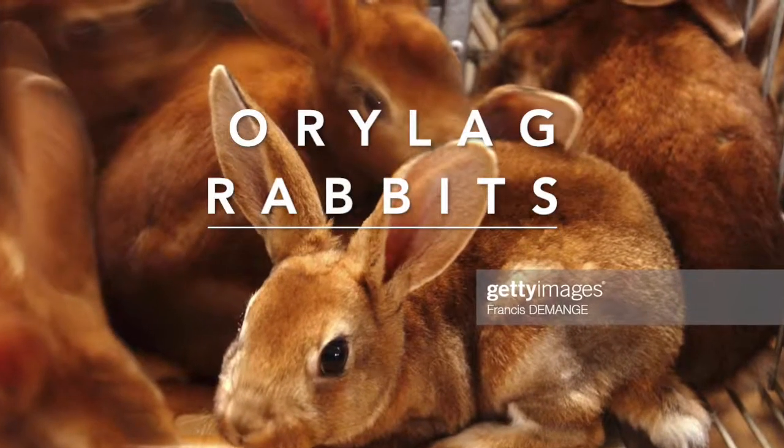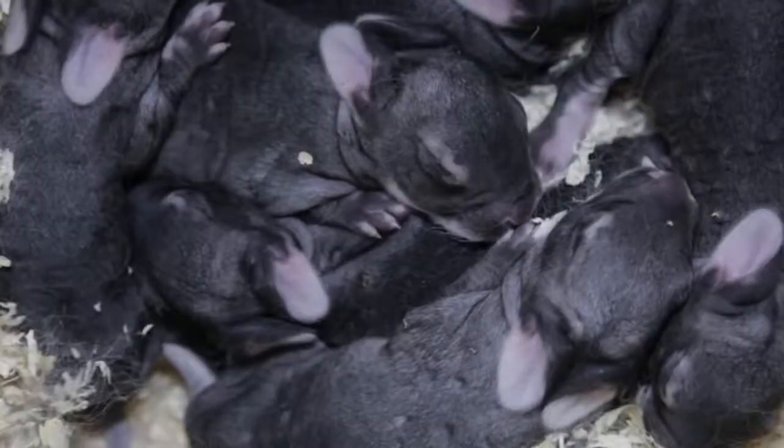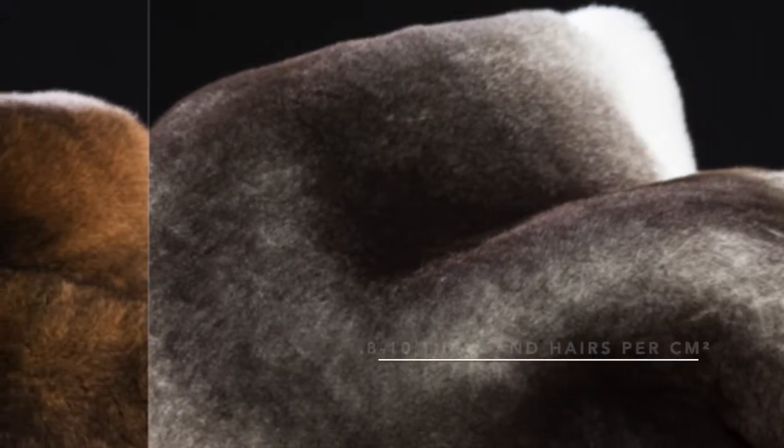Ollilac Lapis comes from France. The hair is silky, soft, and light, and has a very high hair density of 8 to 10,000 hair per square centimeter.